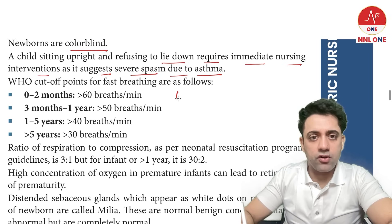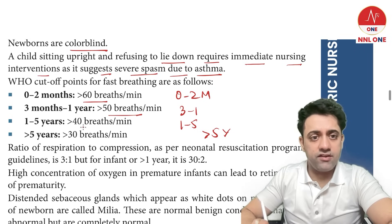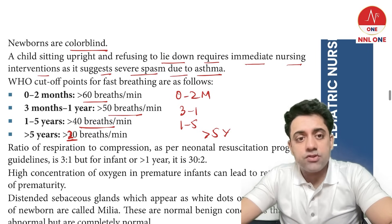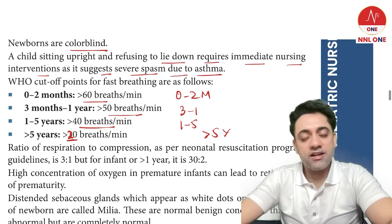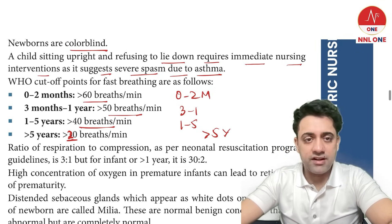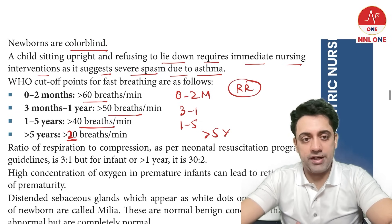What is the WHO cutoff for respiratory rate indicating fast breathing? For 0 to 2 months: RR more than 60. For 3 months to 1 year: RR more than 50. For 1 year to 5 years: RR more than 40. For more than 5 years: RR more than 20. So the cutoffs are 60, 50, 40, and 20.